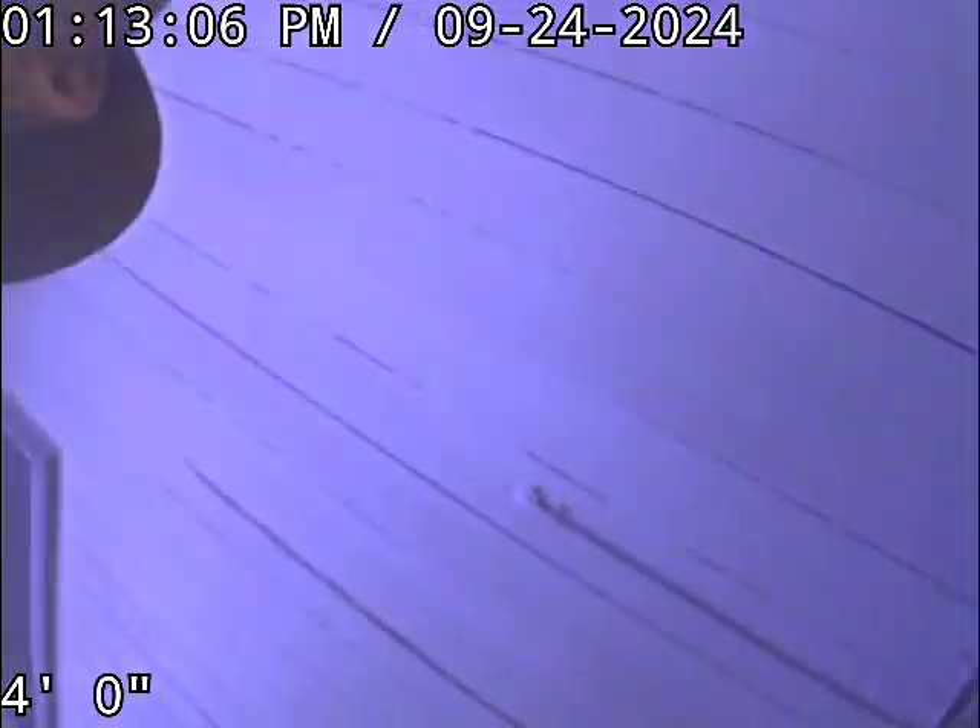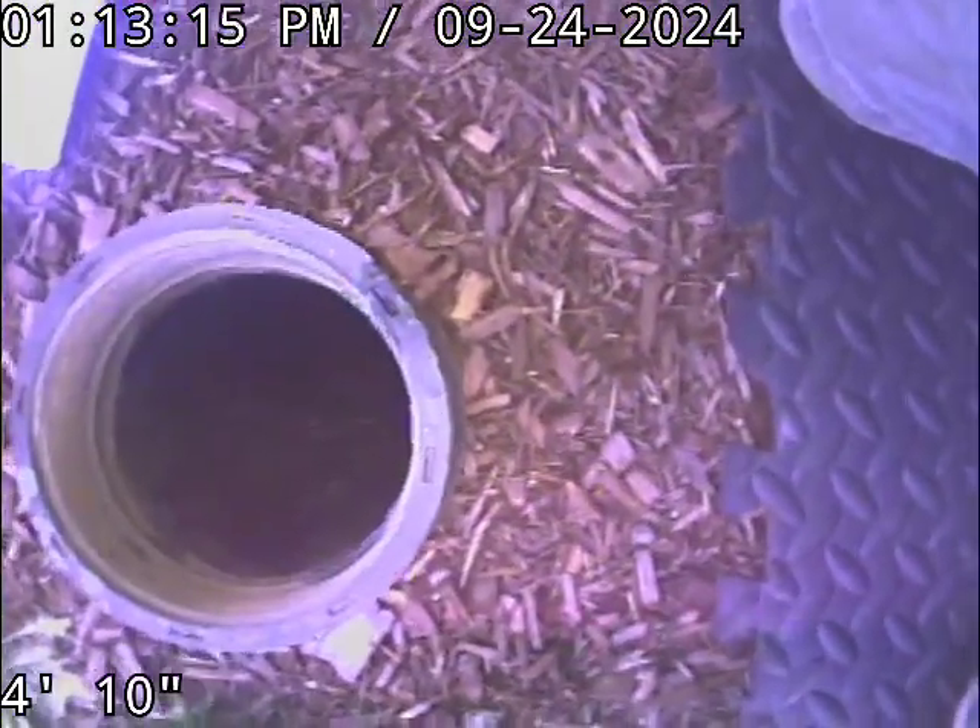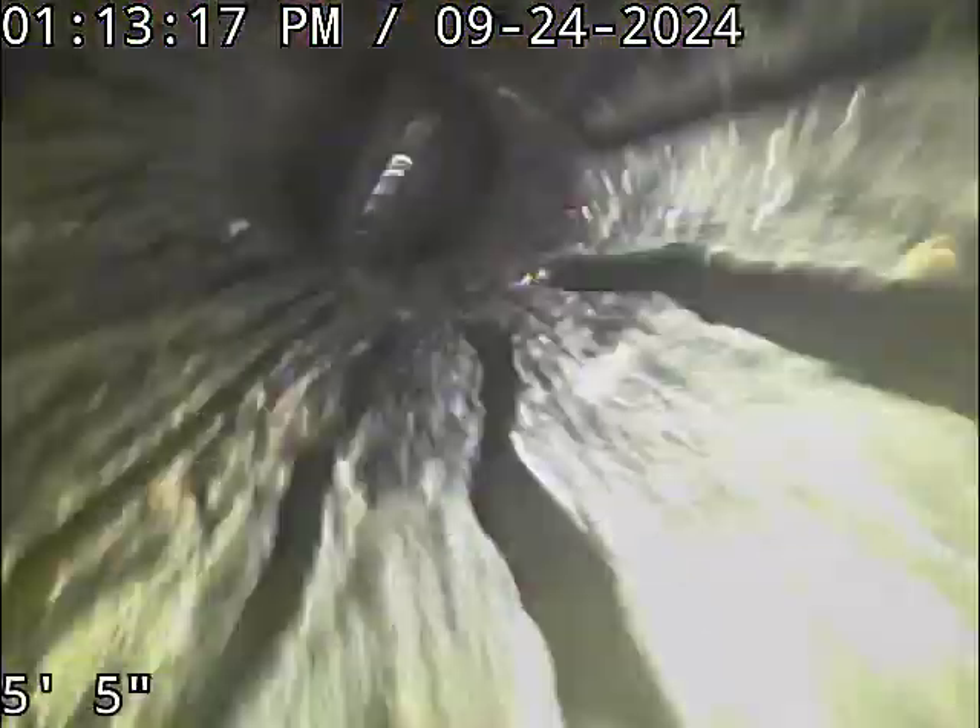Good afternoon, this is Jeff with SewerTech Northwest. We are at 2708 Northeast Melody Way here in McMinnville, located at the back of the house. I describe everything as if you're facing the front door from the street or from Northeast Melody. We've got a four-inch ABS cleanout. We're going to check the overall condition and serviceability of the sanitary sewer line.